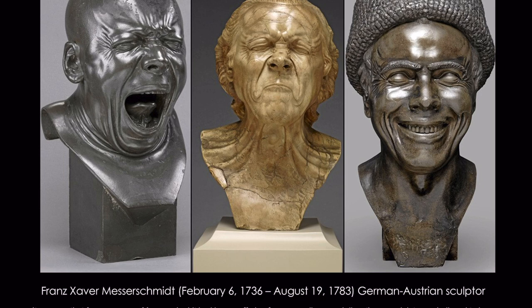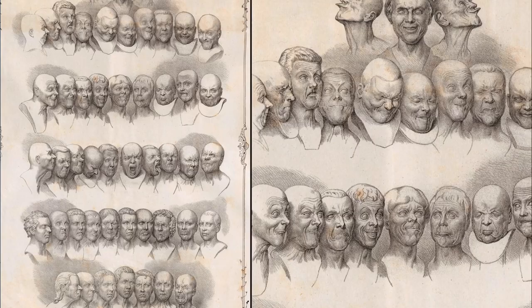One of my favorites in terms of the study of expressions is Messerschmitt — a German-Austrian sculptor. The interesting thing about his sculptures and his obsession with facial expressions was because of his Crohn's disease. He was in a lot of pain. He found himself in a situation later in life where all he felt was constant stomach pain. So in order to take himself away from his discomfort, he began creating images of his discomfort in marble, which is extremely hard to do and extremely painful, but also extremely meditative.